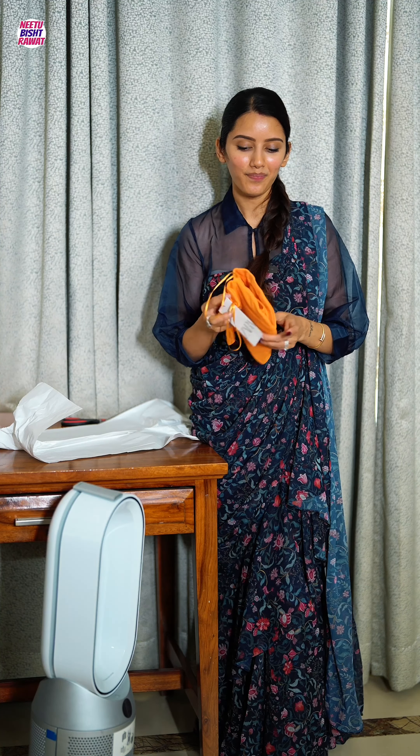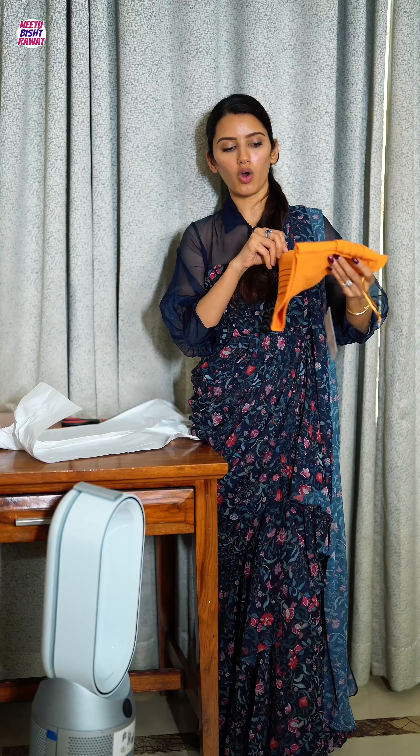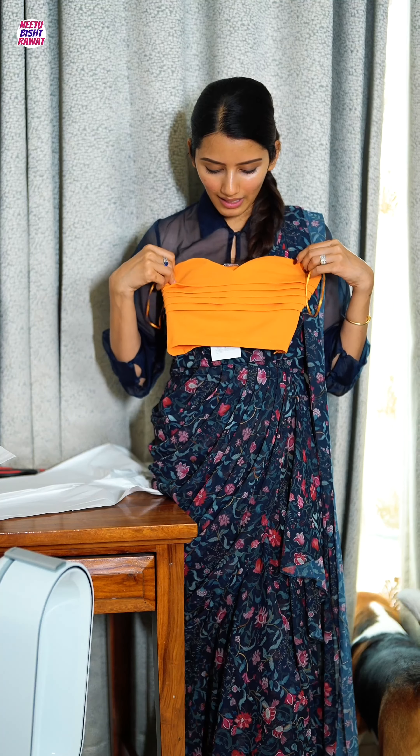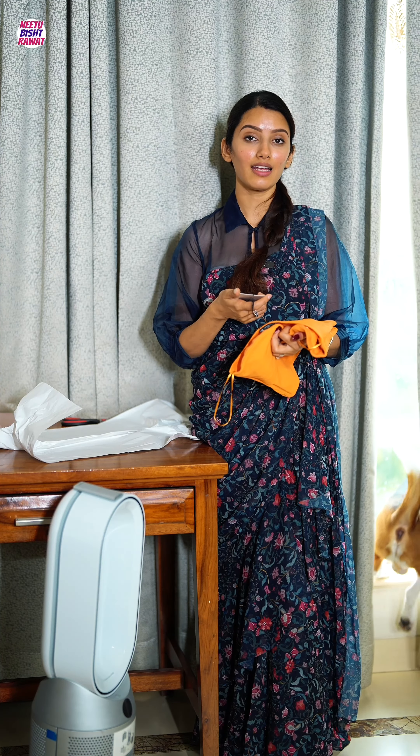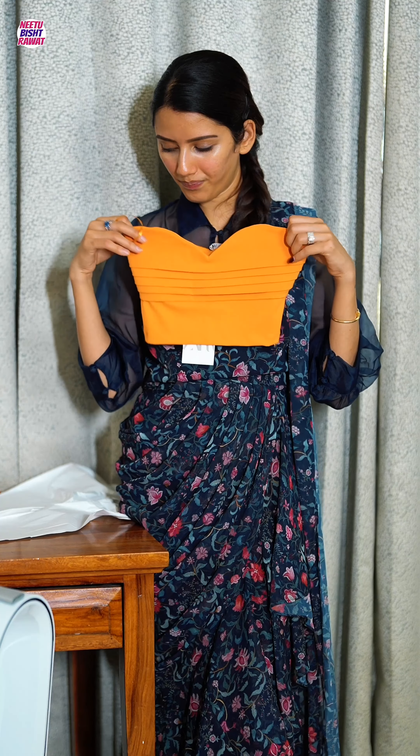The last product is this orange tube top. I got it in orange because the black and white color options didn't have my size, and it seems like it's going to be quite tight. It's priced at 2,890 — again not 2,900, just a 10 rupee discount.